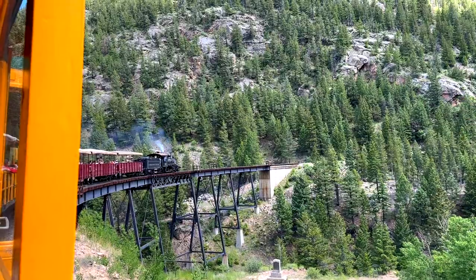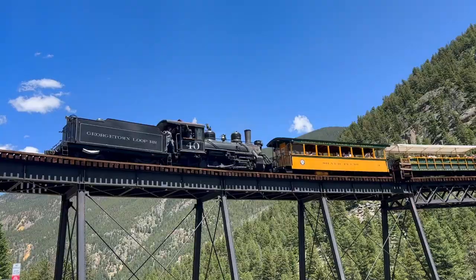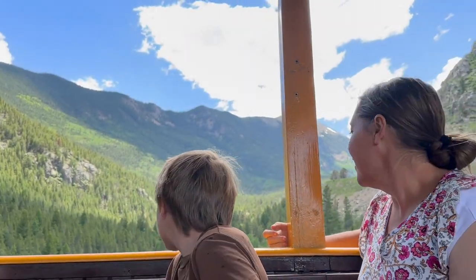Hey everybody, my name is Matt with We're in the Rockies and my wife Cheryl is behind the camera. Today we are at the Georgetown Loop Railroad in Georgetown, Colorado. We just finished our pretty cool train ride here and we want to give you 10 things to know about this before you come and ride this train, just so you can know if this is the right experience for you.